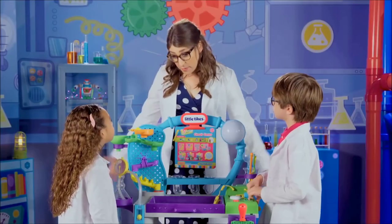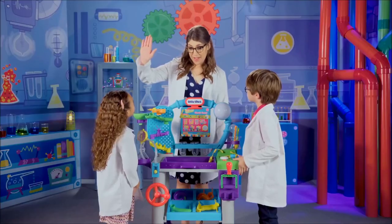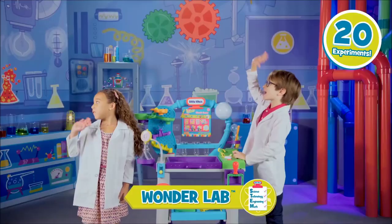I had a great time with you in the Wonder Lab. This has been fantastic. High five. See you later. Bye. Thanks for coming.